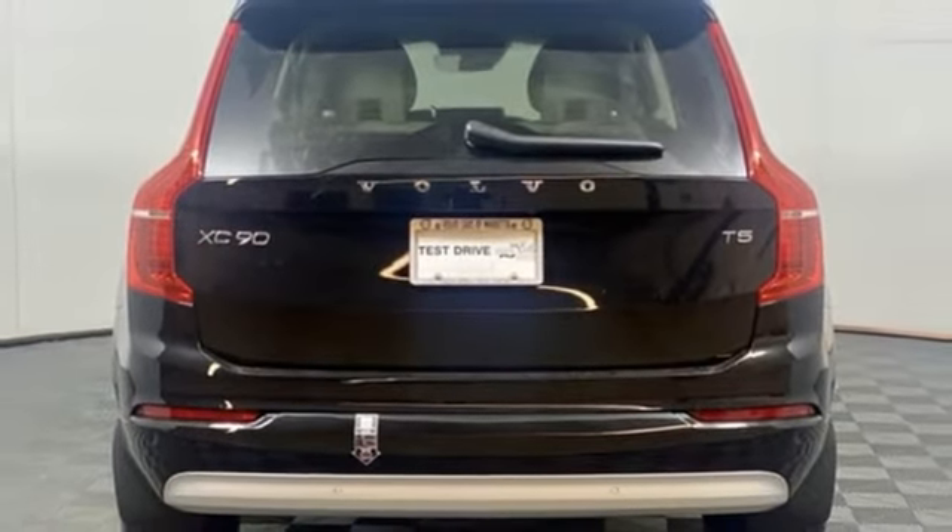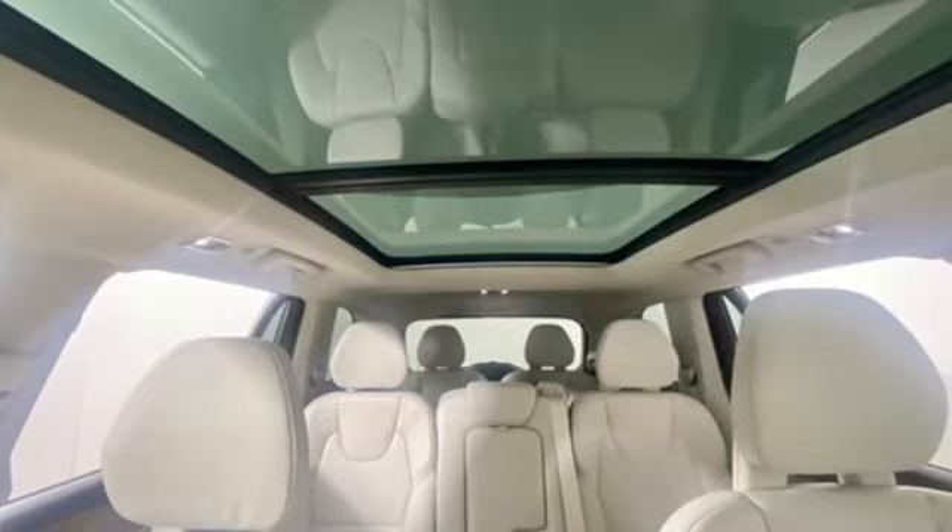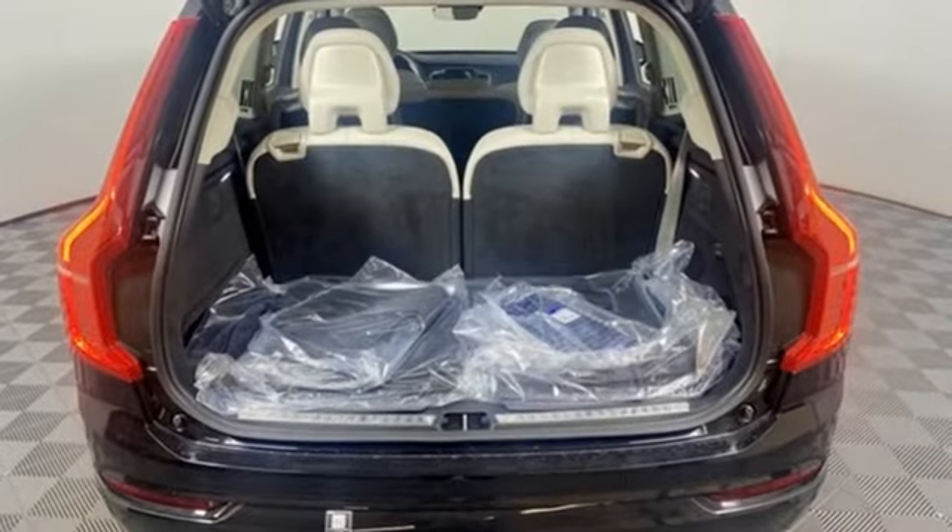Memory exterior door mirror settings, driver memory seats, front and rear parking sensors, and multi-zone climate control.